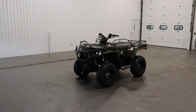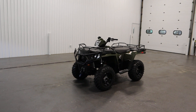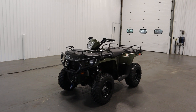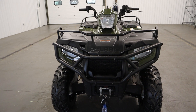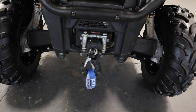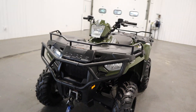Hey there, so today we've got a 2017 Polaris Sportsman 450 HO with only 874 miles. Some of the features include front bumper slash brush guard, KFI 2,500 pound winch with roller fairlead, and front and rear Polaris rack extenders.